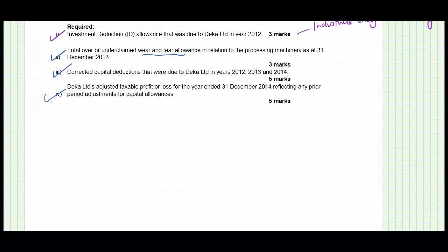We were required to compute the adjusted taxable profit or loss reflecting any prior period adjustments for capital allowances, and we have done that. That is all that the examiner expected from us in this question.